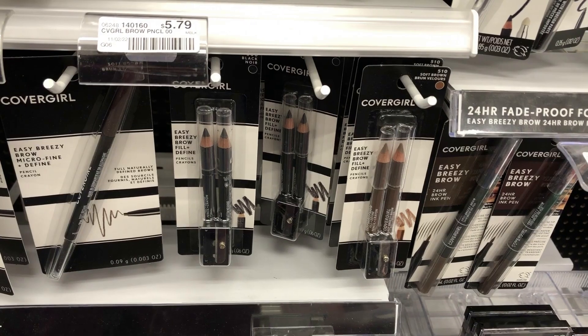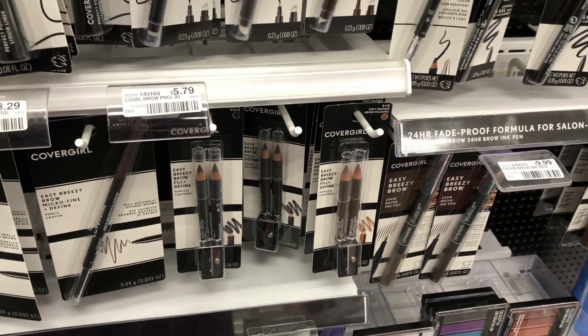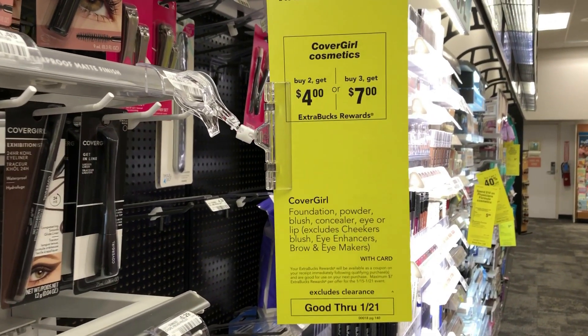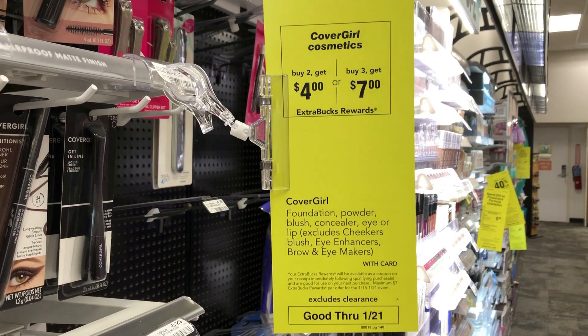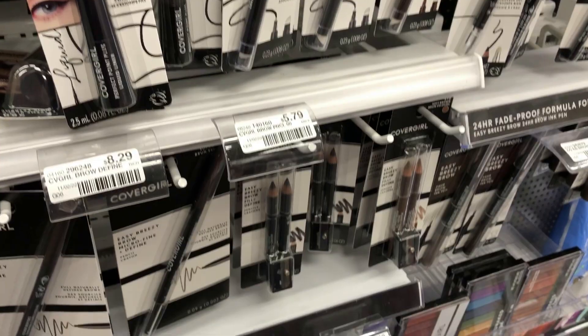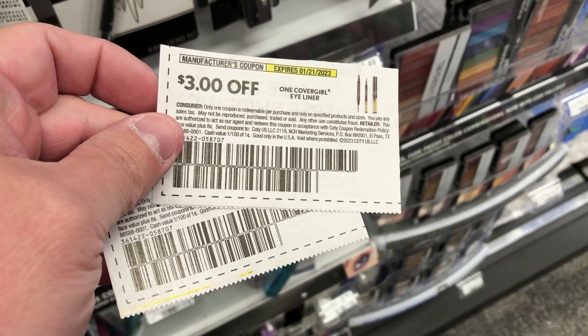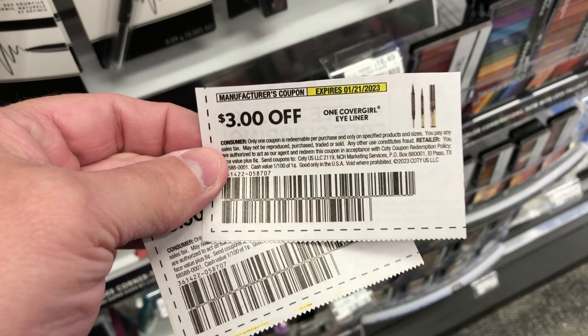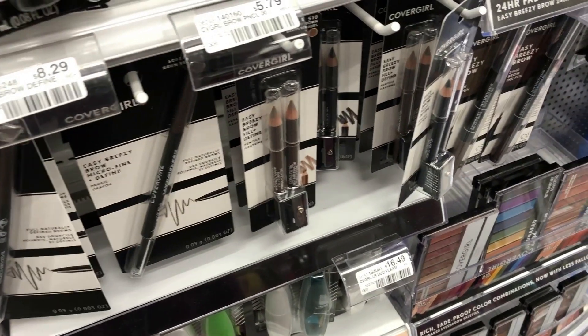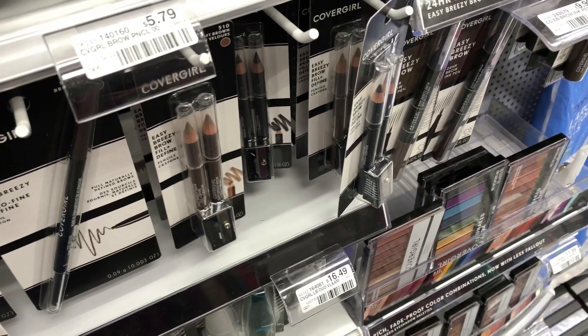Next I went for the CoverGirl deal. The CoverGirl brow pencils are $5.79 each, but this week if you buy two you get a four dollar ExtraBuck back. I grabbed two and used two paper coupons from the inserts at three dollars each, bringing my total down to $4.58. With the four dollar ExtraBuck back, both came out to 58 cents.